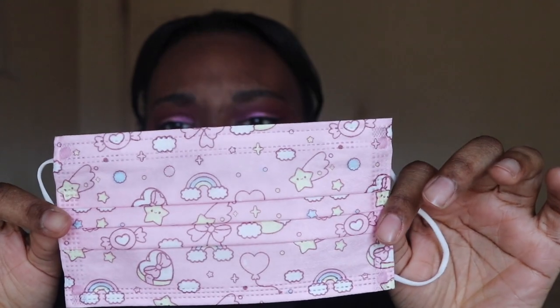Hey guys, what's up? It's Taylor, welcome back to our channel. Today we're going to be reviewing these kawaii face masks by Blipo. These were sent to us, so thank you so much Blipo for sending us these face masks to review. These are the cutest little face masks I have ever seen.